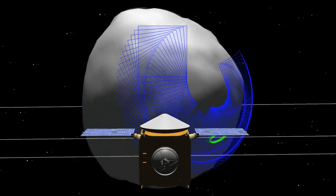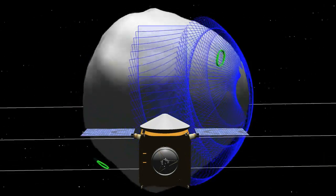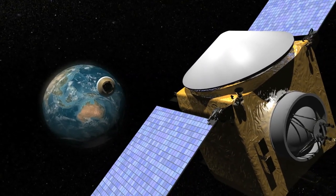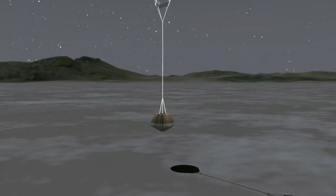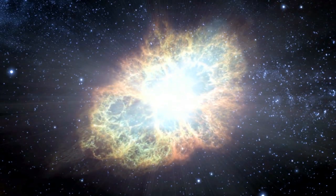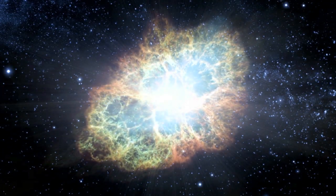OSIRIS-REx is scheduled to launch in 2016, rendezvous with the asteroid Bennu in 2018, and return to Earth with a sample of the asteroid in 2023. The mission seeks answers about the organic materials of the early solar system that made life possible here on Earth.